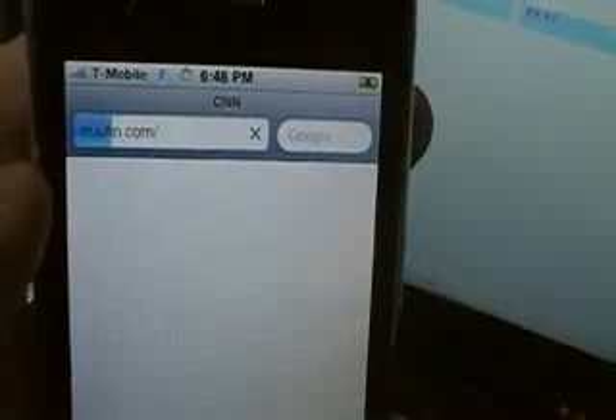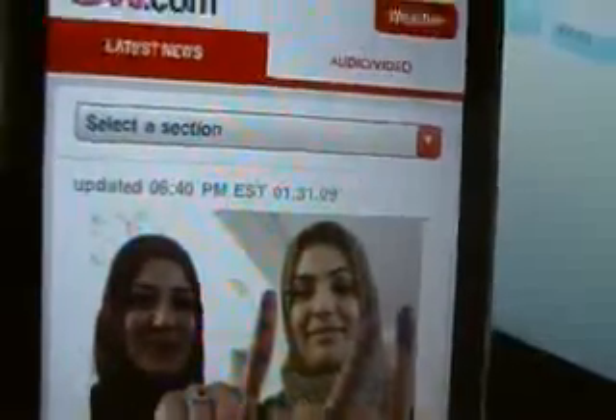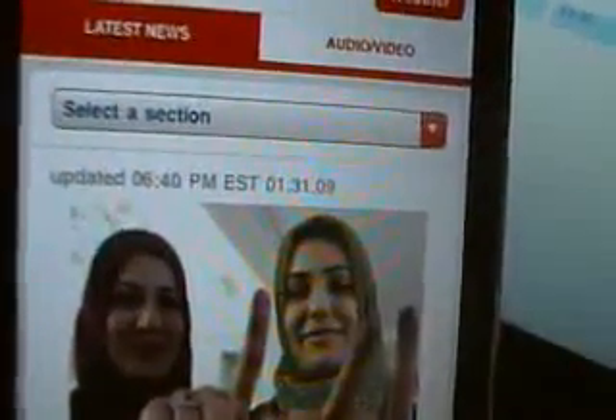It's loading — let me type in a random website. CNN — there you go, found CNN! It's loading over 3G. Oh look at that — there's a controversial story here. You can see the date over there.